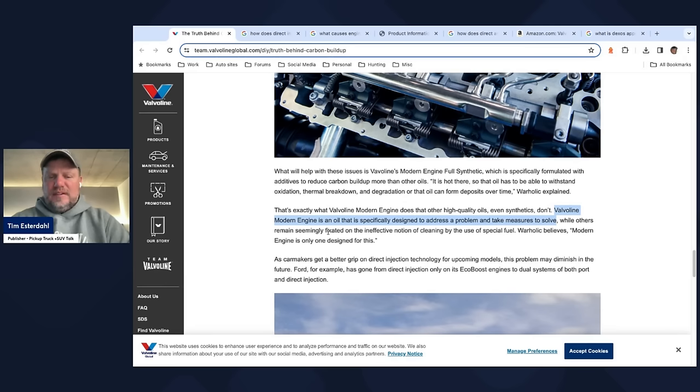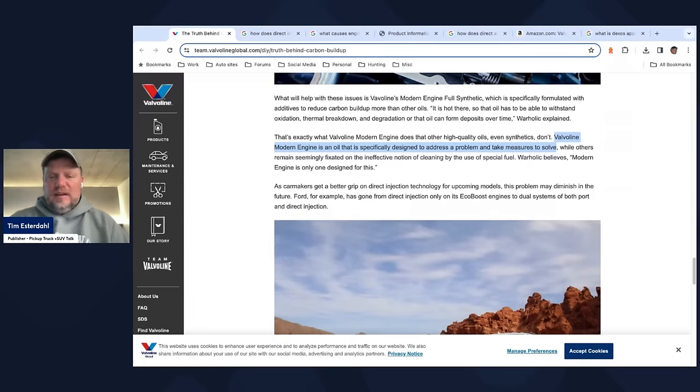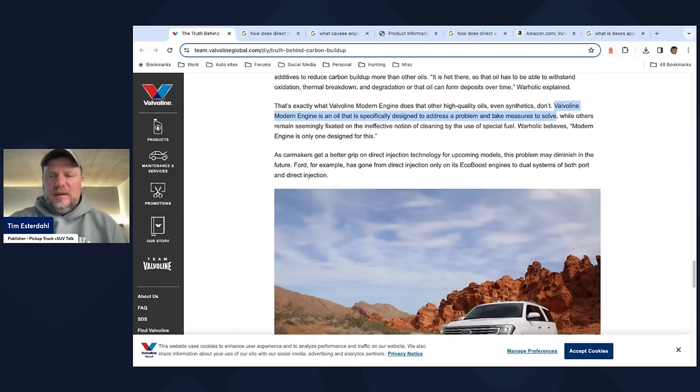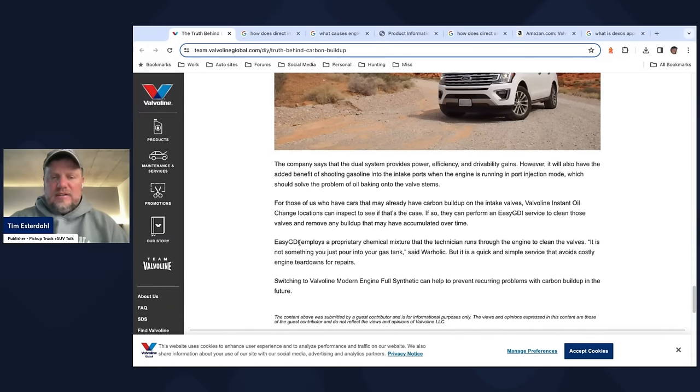While others seem fixated on the notion of cleaning via special fuel, Valvoline is saying if you're still getting oil blow-by, you need to fix the oil problem — it doesn't matter if it's a fuel issue. The article points out that Ford EcoBoost engines offer dual system support with port and direct injection, and Toyota does this as well. Some brands do it in different engines inconsistently. So the pitches are: buy their modern oil, and also get their GDI cleaner — a chemical mixture available at Valvoline oil change locations that'll clean those intake valves and remove any buildup.